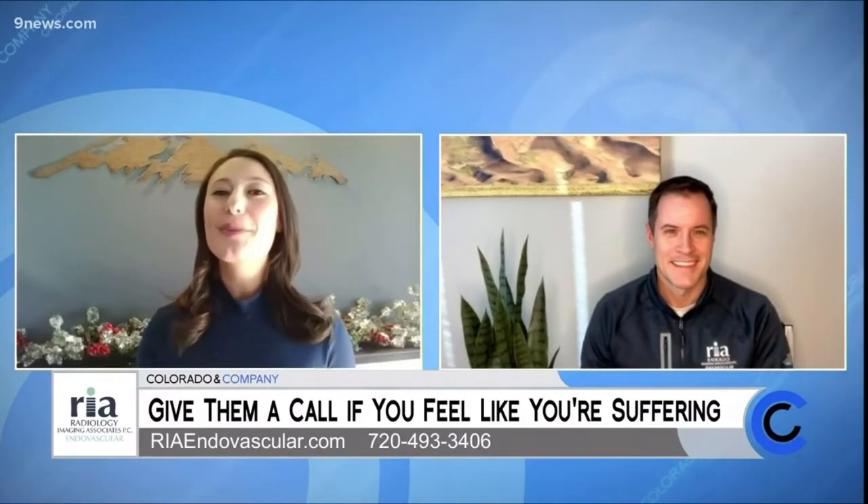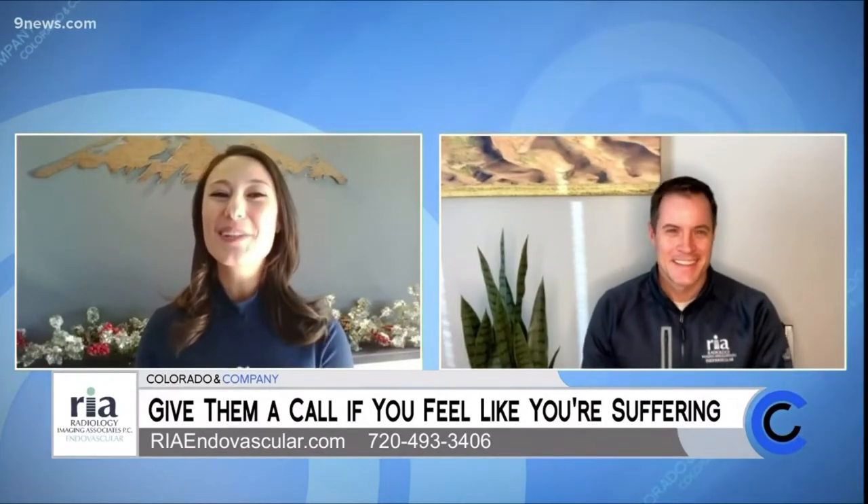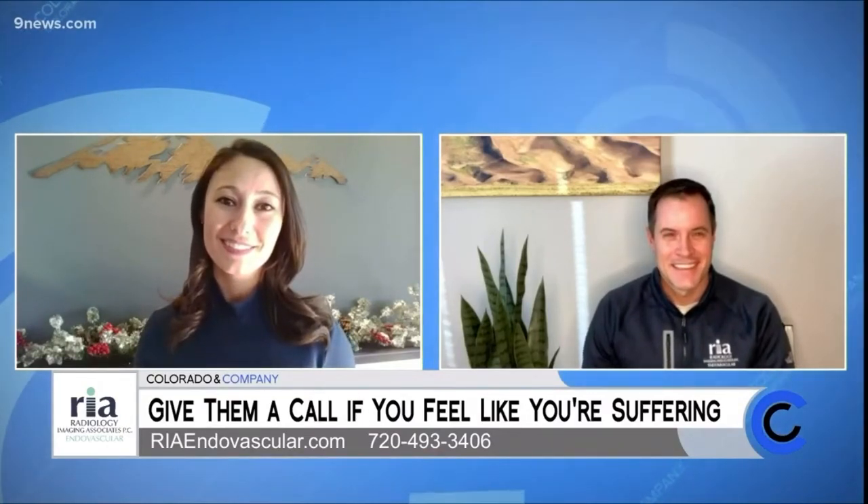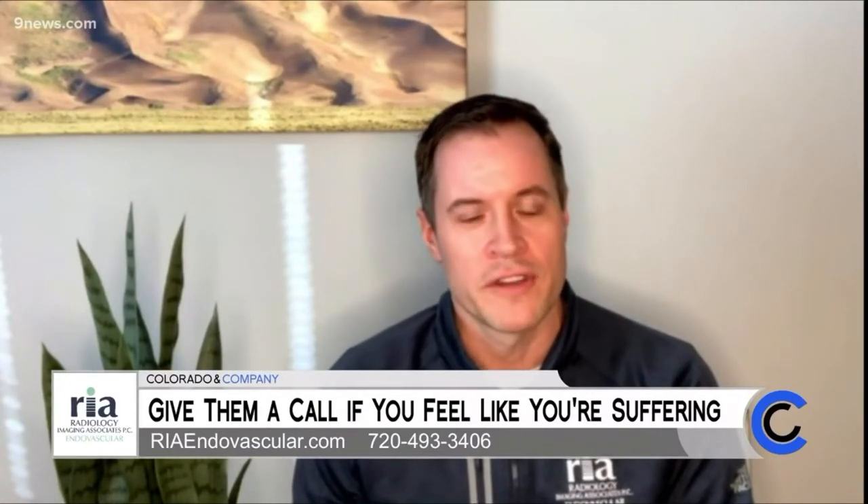We want to get into the nitty gritty, Dr. Stradle. Is there a particular procedure you want to talk about today? Today I'd like to talk about something called pelvic congestion syndrome. This is actually the second most common cause of chronic pelvic pain in females behind endometriosis. It's caused by varicose veins that go into the pelvis, causing dilation of veins and pressure, which can create a lot of discomfort for many women.